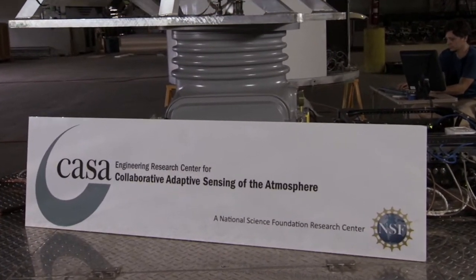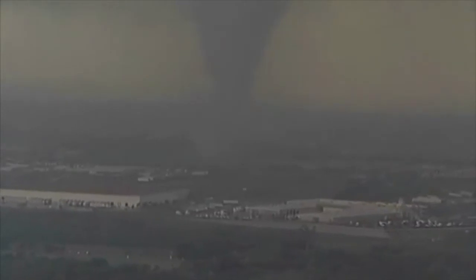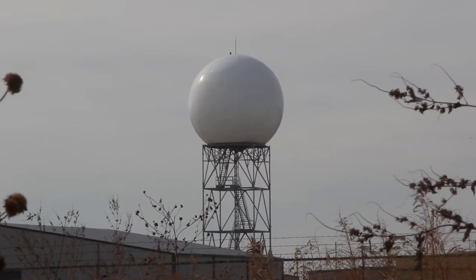The next time tornadoes sweep through North Texas, like they did on April 3, 2012, we need the very best radar views we can get. Our current NEXRAD radar, south of Fort Worth, was state-of-the-art when it was introduced almost 25 years ago. And it still does a good job, but there are limitations.